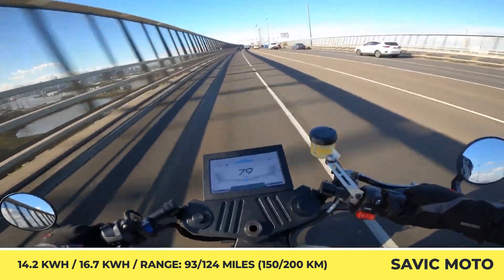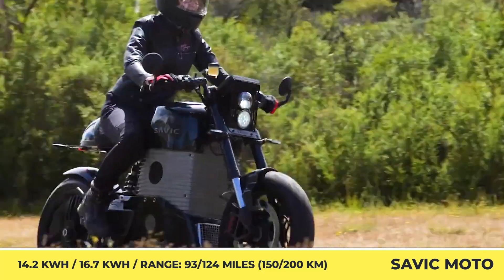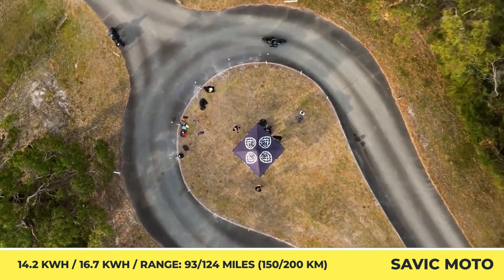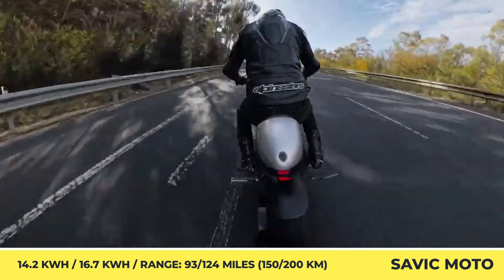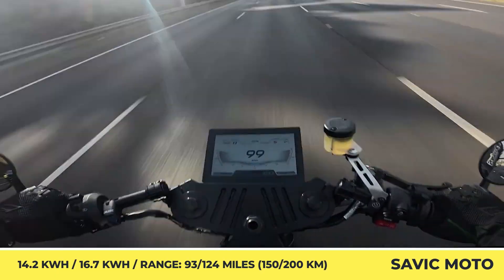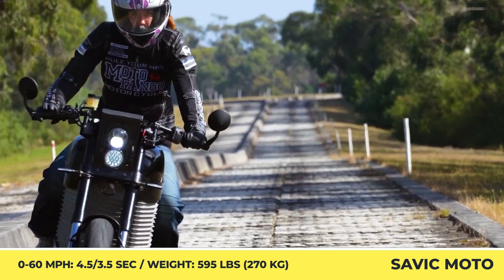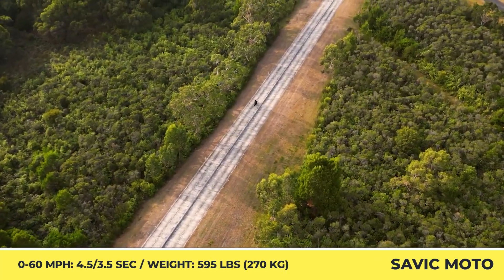Depending on the chosen model, you will receive either a 40- or 60-kilowatt electric liquid-cooled motor. The Delta's 40-kilowatt motor will generate 103 pound-feet of torque and let you sprint from 0 to 60 mph in 4.5 seconds. The torque parameter for the Alpha's 60-kilowatt motor raises to 147 pound-feet, while the acceleration time is slashed to just 3.5 seconds. Alpha's powertrain will feature a 16.7 kWh battery pack good for 125 miles, while the Delta gets a slightly smaller 14.2 kWh pack offering an estimated range of 93 miles.